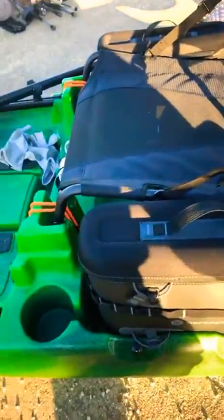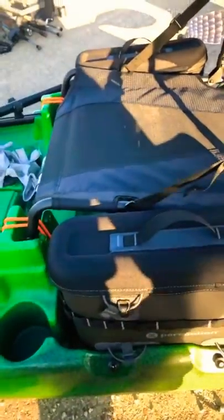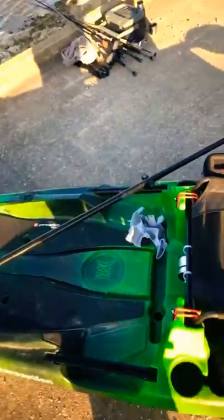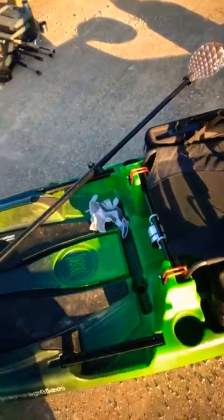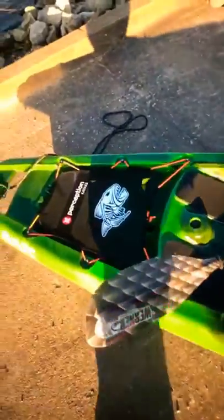I wanted to get the saddlebags because I do carry a kayak crate in the back, but I wanted to be able to put some stuff next to me so I wouldn't always have to be turning around and trying to get everything. It's a really really great boat.